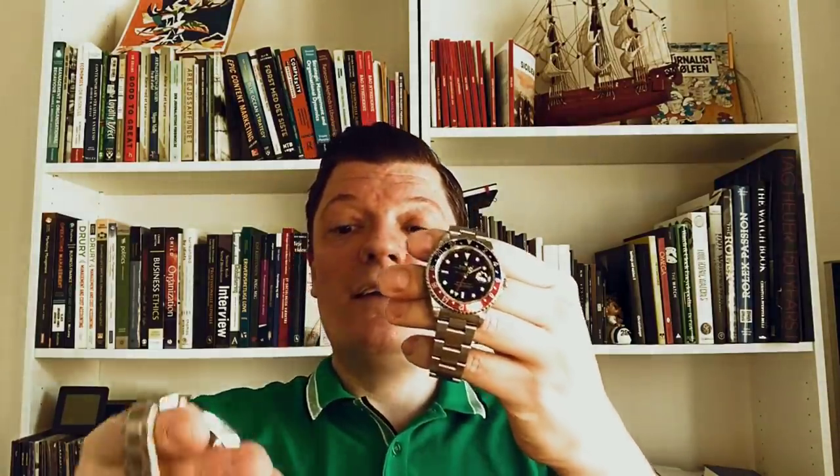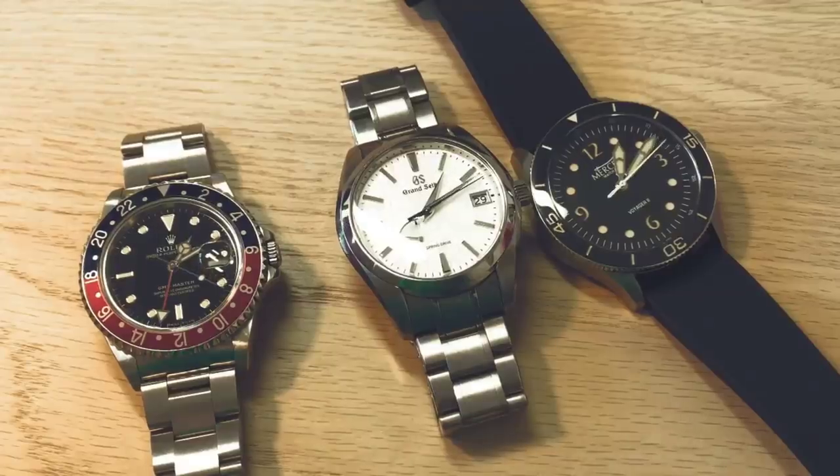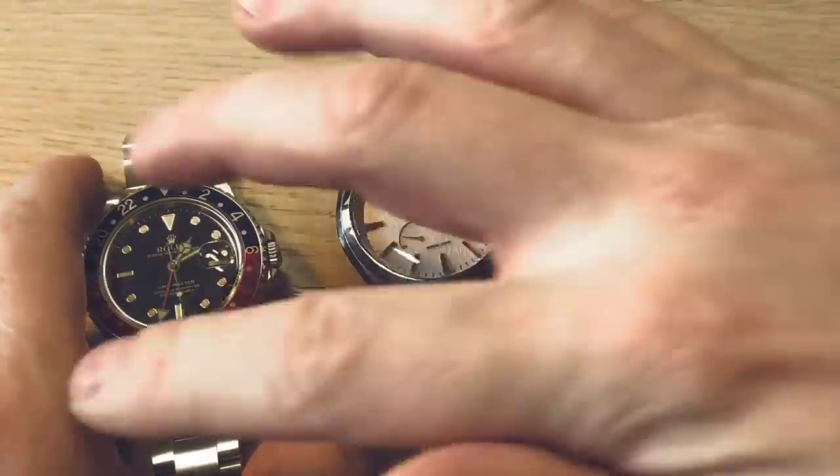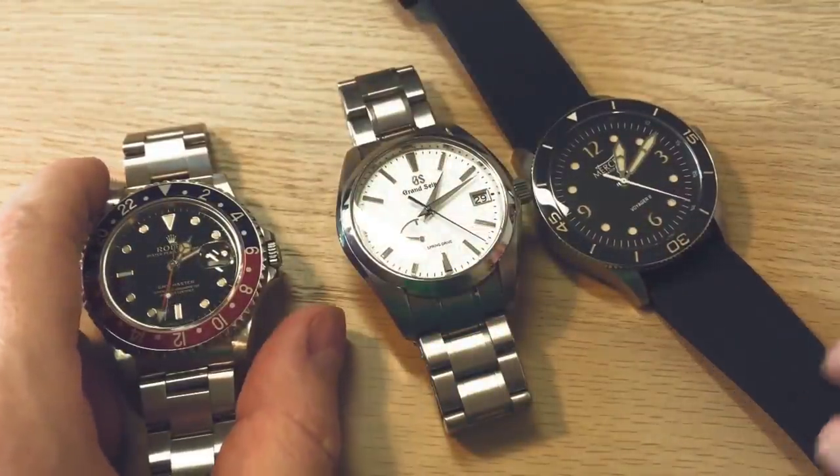Hi guys, Anders from the Watch On channel, reporting from Copenhagen, Denmark. I hope you guys are well. I've been working out of my home for almost three weeks now. I want to present you with the three watches I'm really enjoying — I know the assignment was one, but I'm a watch nerd so I usually wear two or three different watches every day. Here's a closer look at the three watches I've been wearing most during these confinement days: two luxury watches and one very affordable microbrand watch.